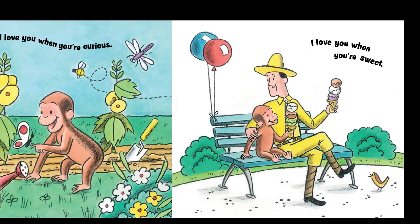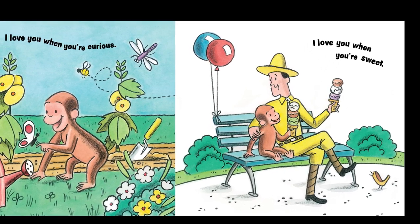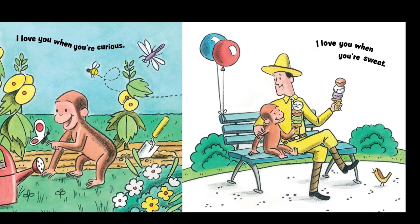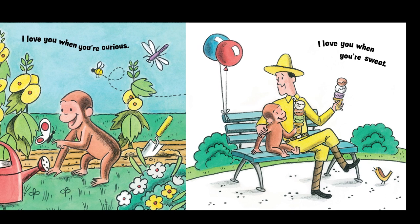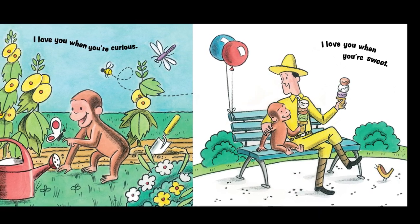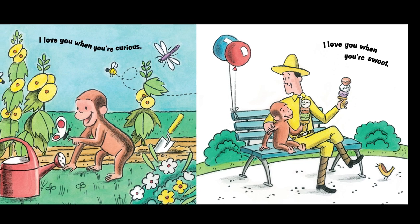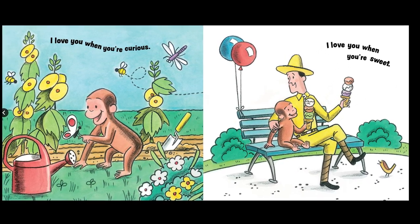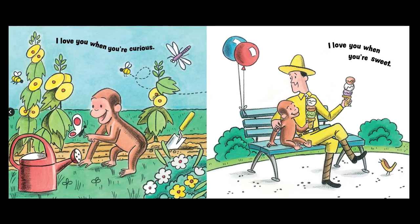How many scoops does the man with the yellow hat have? One, two, three. Now let's do some math — you're doing amazing math so far. We put three and three together. Let's see how many we get: one, two, three, four, five, six. Six scoops of ice cream? That's a lot. Very, very sweet.